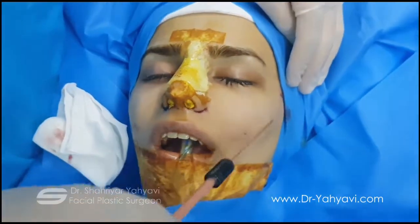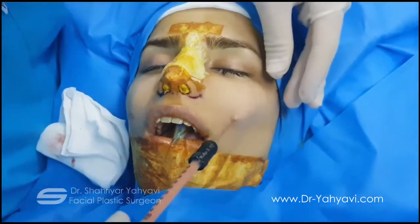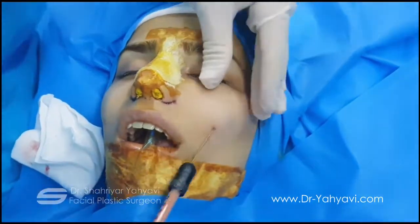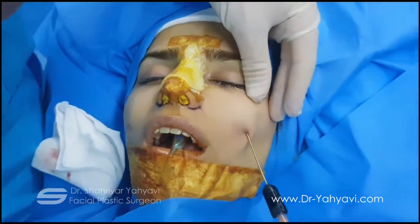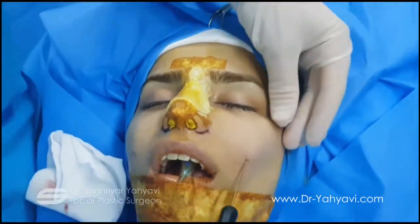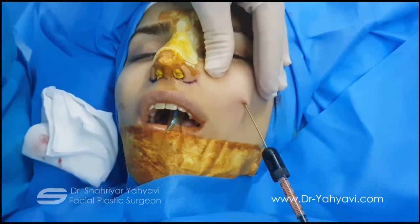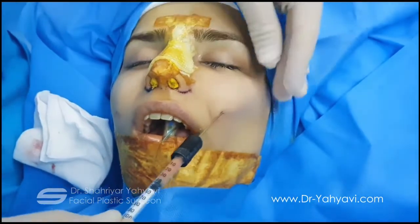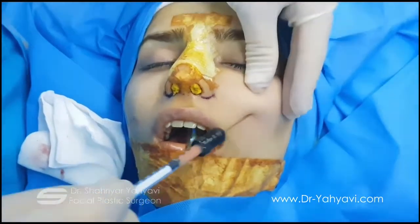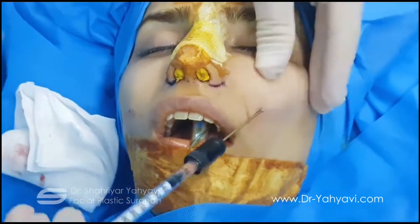This is the target area where we should inject most of the fat. The injection is performed in multiple layers and multiple passes.